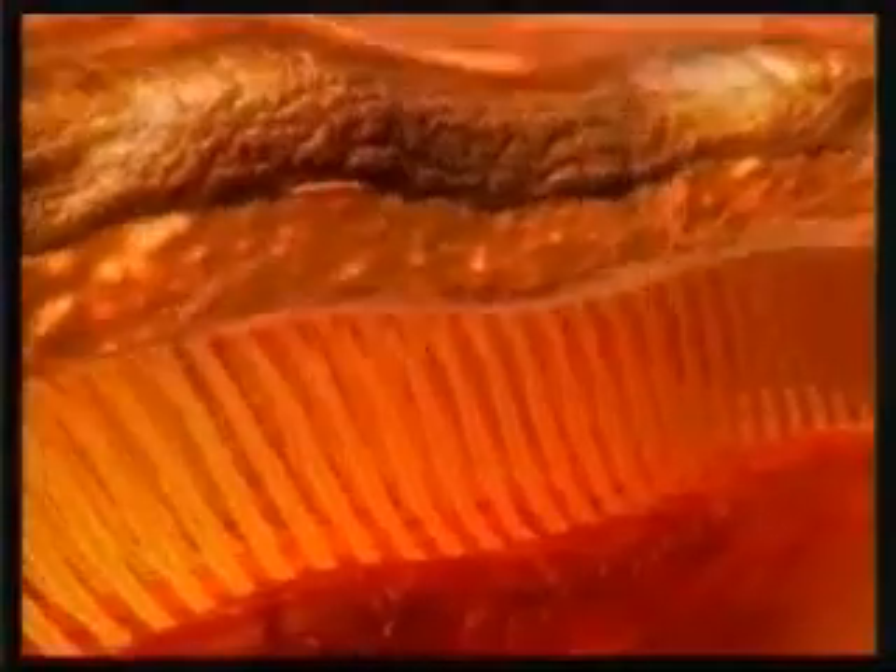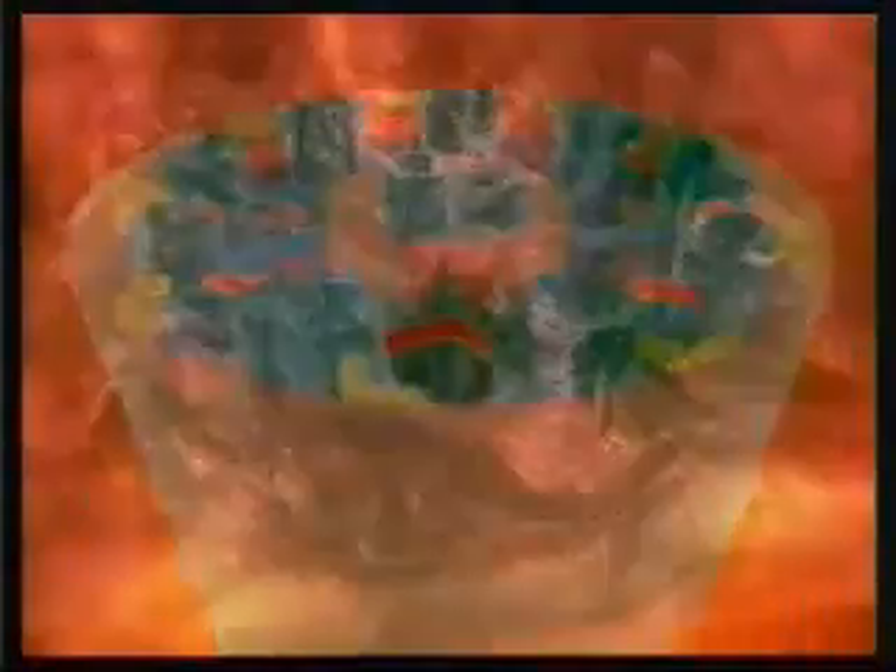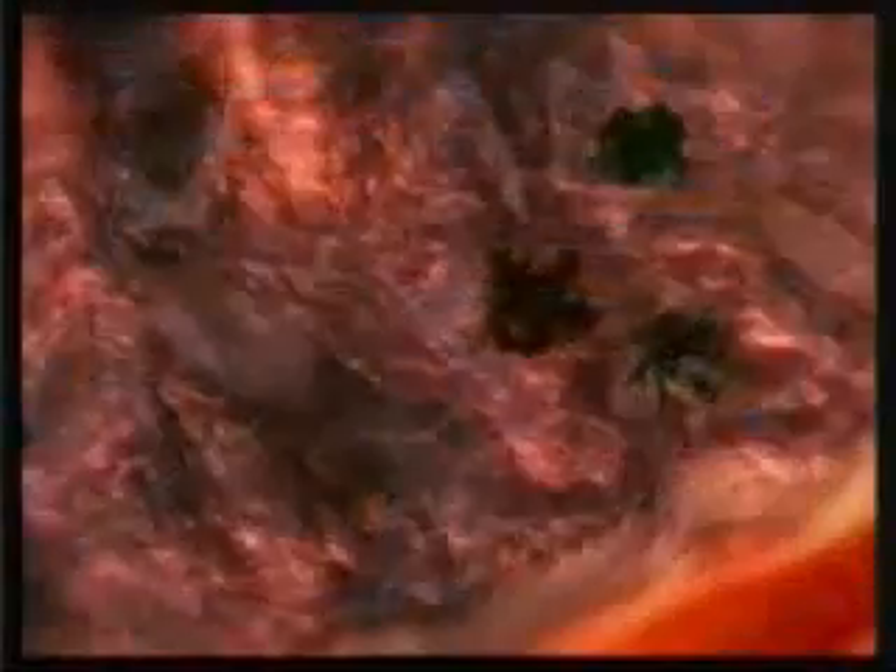Let us consider just one of these cilia. It is a living thing, and ever since it came into the world, throughout its entire life, it has just one function. It performs that one function without rest or protest — it carries the mucus layer to the pharynx. It is Almighty God who has created man in the finest form and gives them this duty. These miraculous structures perform the function God has given them and work day and night to protect your lungs from foreign bodies.